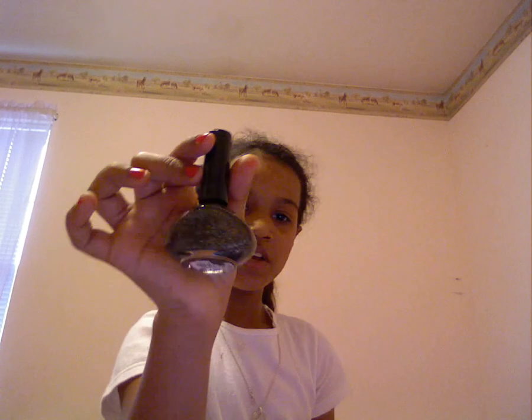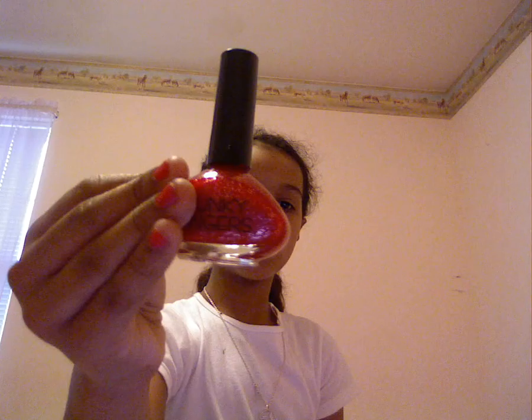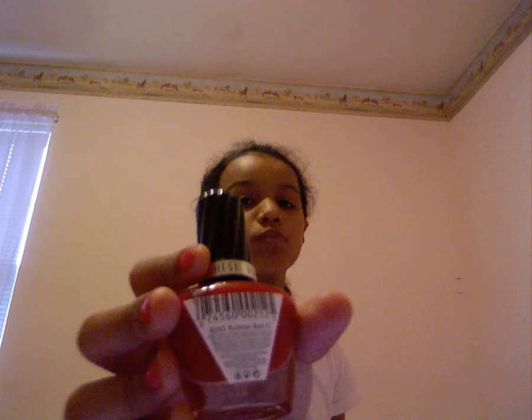I got a black one — I named it myself: Black Sparkle Fun. Then I have a red one with sparkles called You'll Love It. I also have my clear nail protector, and a Wet Extra Shine top coat by NYC New York Color. Then I have my Bourjois in red.